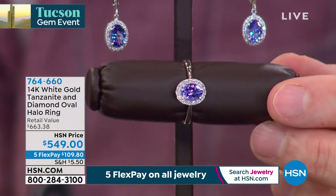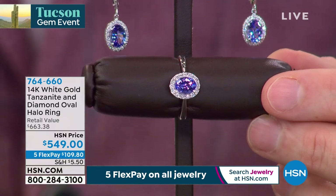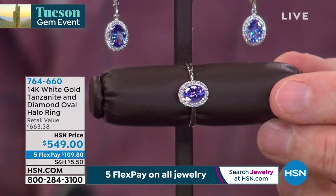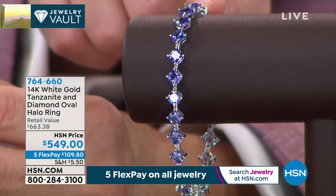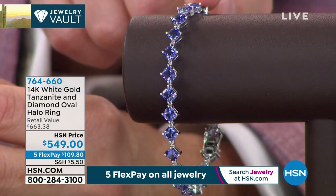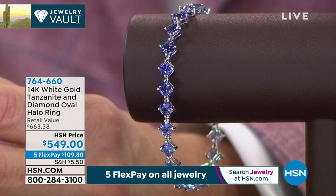The earrings are $846.50, with a flex pay of $169. And just to give you a sneak peek of what's to come — look at this spectacular bracelet. It's brand new. This is a beautiful cushion cut line bracelet. There are only nine available in the whole of HSN at $2,474. Look at the sheer amount of tanzanite in there — again, all the quality and color.